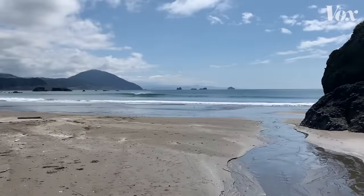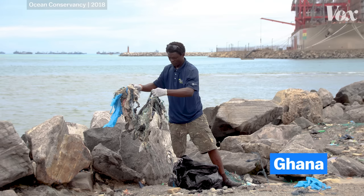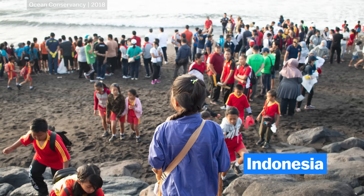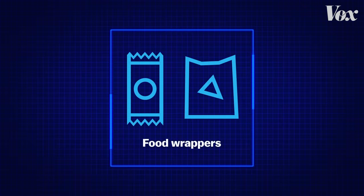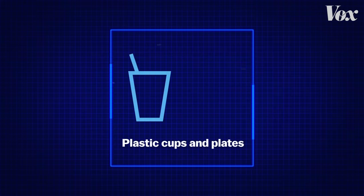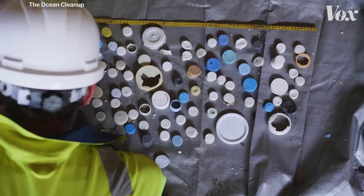Knowing where plastics end up can help us keep this plastic heap from growing. These photos were taken by volunteers at an annual international coastal clean-up event organized by the Ocean Conservancy, where people volunteer to pick up plastic on the beaches near them. The most common objects they find are food wrappers, cigarette butts, plastic bottle caps, and plastic cups and plates. The easiest way to get plastic like this out of the ocean is to prevent it from entering in the first place.